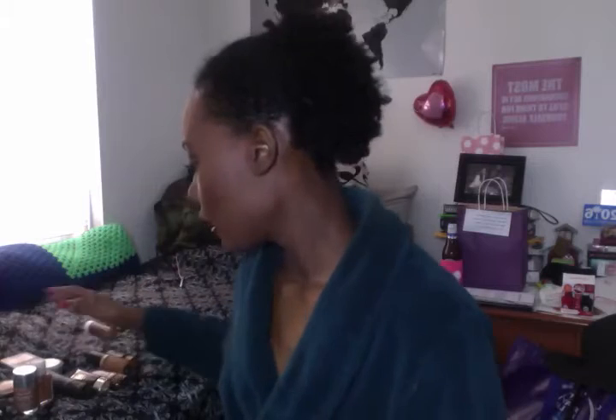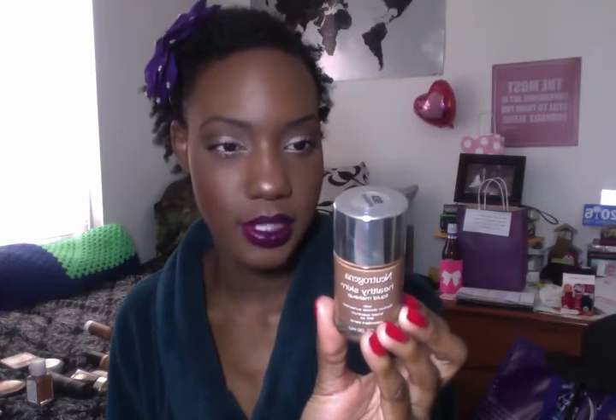Another one is the Neutrogena Healthy Skin Liquid Makeup, and this is my least favorite of the three. It tends to be very dewy, it's also a little bit too dark for me, and it just has sunscreen. So I'll probably use this to mix in with things. It has an exclusive blend of antioxidants that keeps skin young and healthy, so it's something I'll mix in with things that might be too light.